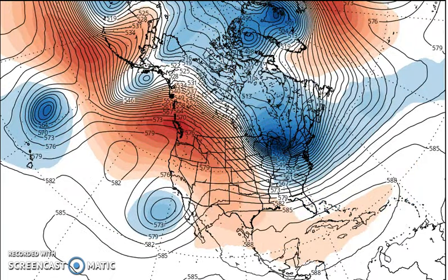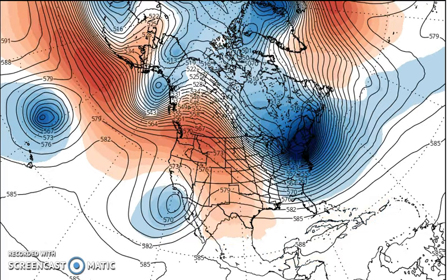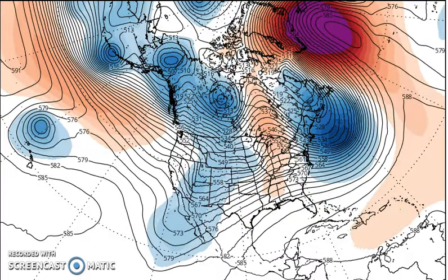Then a stronger trough comes toward the end of Thanksgiving week. We've seen this for a couple of runs now. This is a pretty good shot of cold air that would take temperatures down pretty far below normal for at least a couple of days. Now, beyond that, a few things I want to point out, because this is still going to be very much an evolving process.